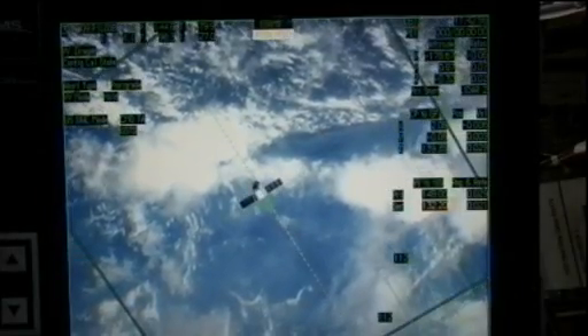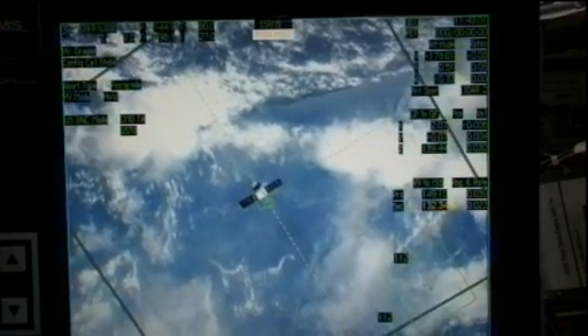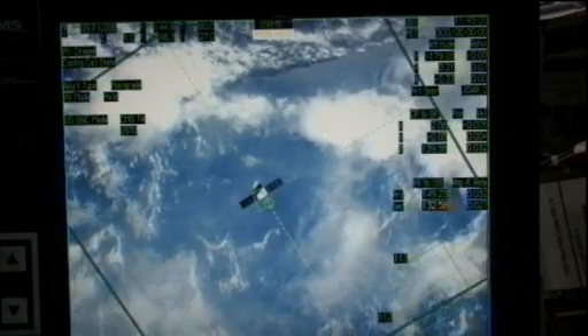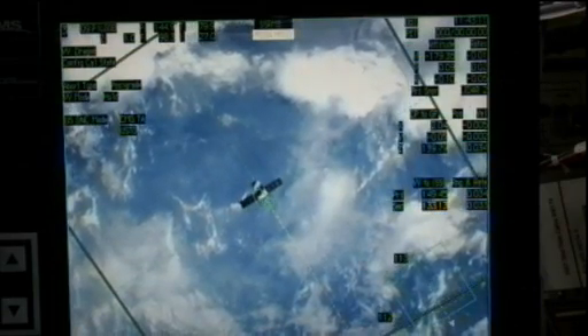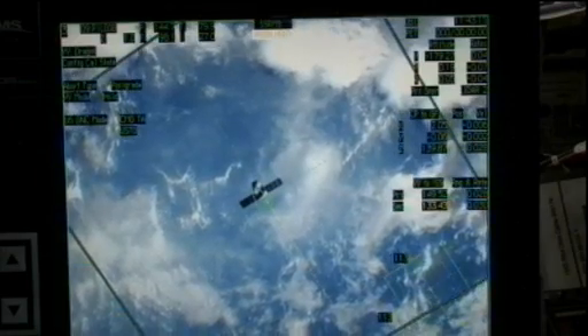Station, Houston on Space to Ground 2 for Dragon. Go ahead. We are going to continue sending the vehicle toward 30 meters. You will see the vehicle begin the approach momentarily. We are going to be continuing to monitor the thermal imager data, and we'd like to ask you to continue to monitor yourselves per step six.